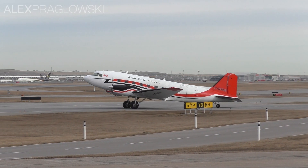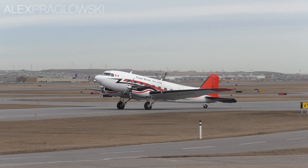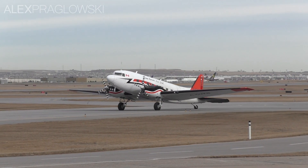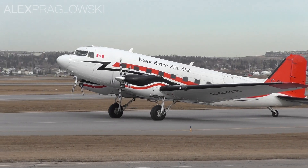Hello all, and welcome back to another video! My name is Alex, and today I thought I'd take a look at another aircraft that's found a niche in the aviation industry. This aircraft is the Douglas DC-3 Turbine, or as it's officially known, the Basler BT-67.